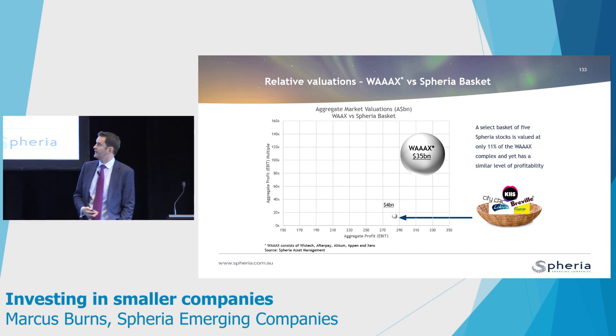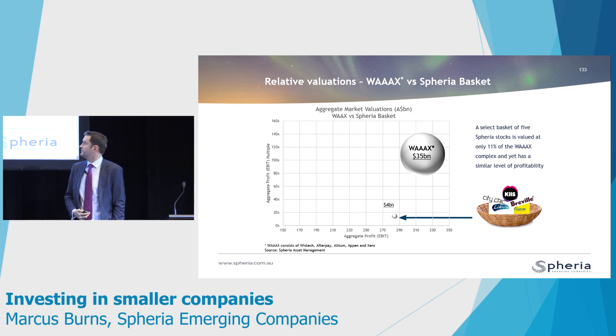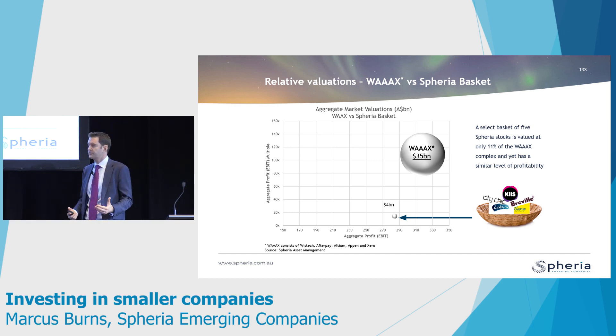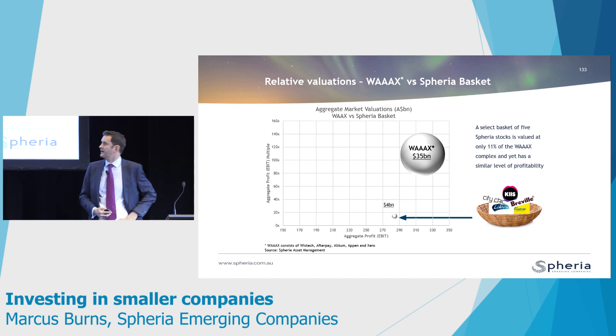They're good companies, but we don't think they're that well valued. Conversely, we own a basket of stocks comprising names like Breville, City Chic, and Beacon Lighting — real companies that have been around for a long period of time — where collectively their aggregate EBIT is about the same as what the WAX stocks are earning, and yet the total market value of those stocks is $4 billion. So you're paying about 14 times EBIT for what we think is a much better mix of stocks and certainly a safer bet.